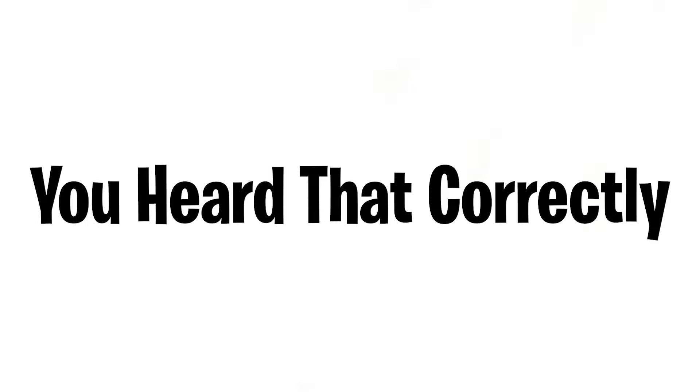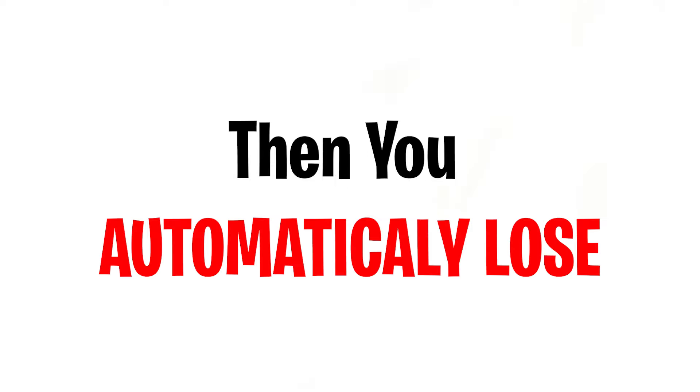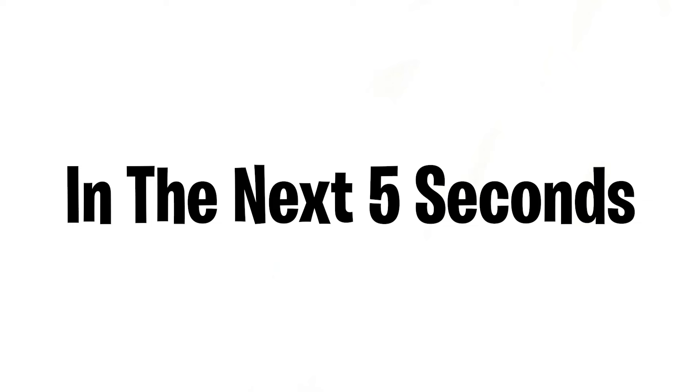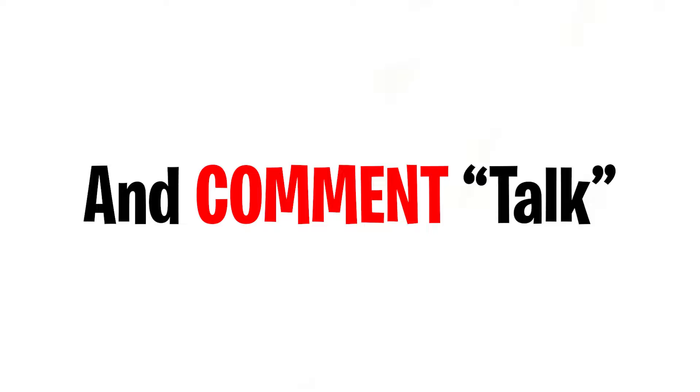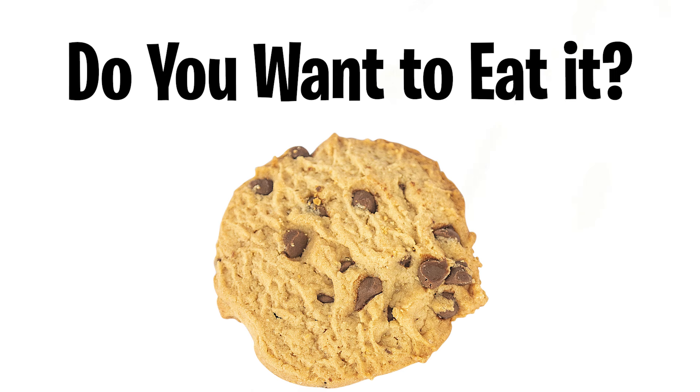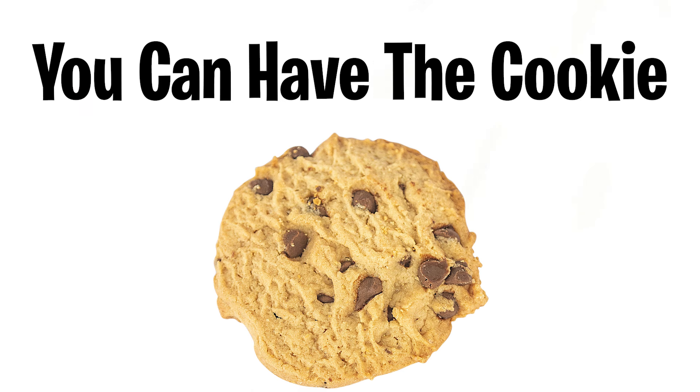Welcome to another challenge video — today you're not allowed to talk. If you talk or speak while watching this video, you automatically lose the challenge. Are you ready to start? Before we begin, like and subscribe in the next five seconds and comment the word 'talk.'